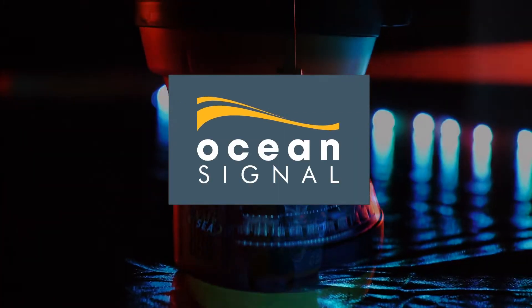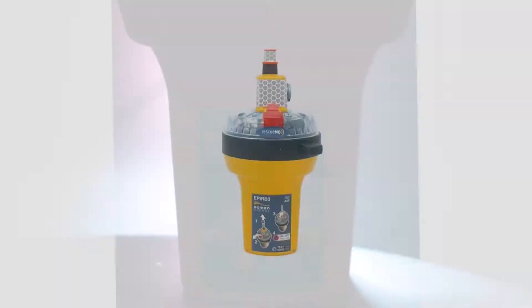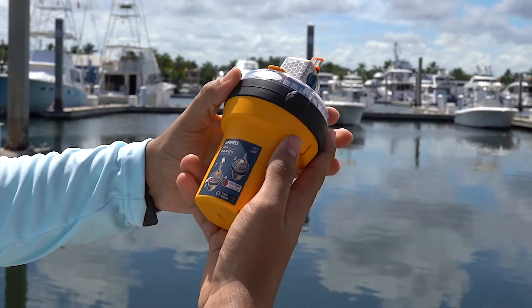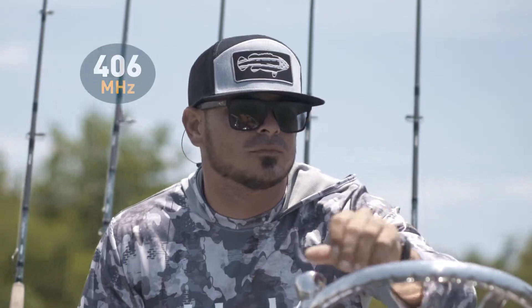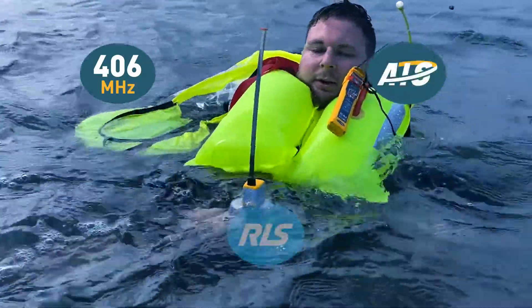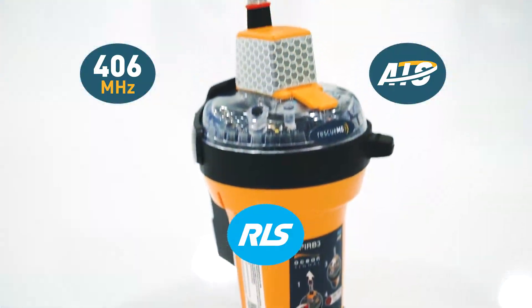OceanSignal is pleased to introduce the new and innovative EPUB3 series, consisting of the Category 1 EPUB3 Pro and the Category 2 EPUB3. The EPUB3 series represents the most fully featured EPUBs, offering users a revolutionary feature set. The inclusion of 406 MHz distress alerting, AIS alerting, and Return Link Service in a single package is both impressive and comprehensive.